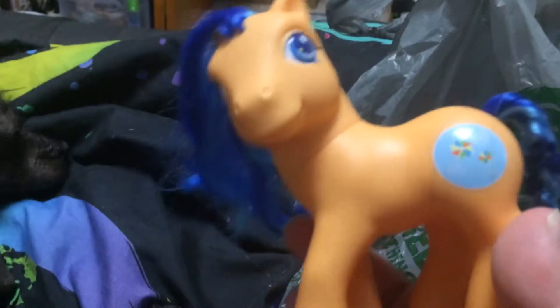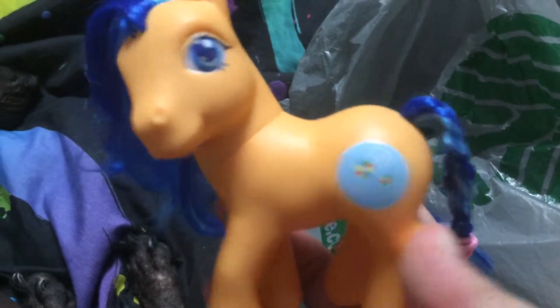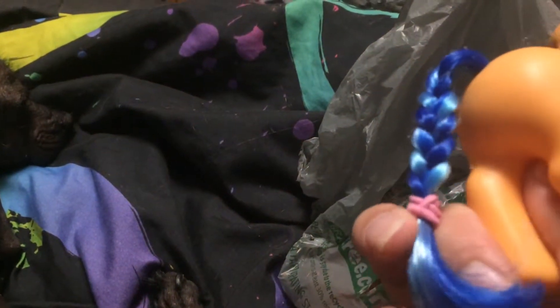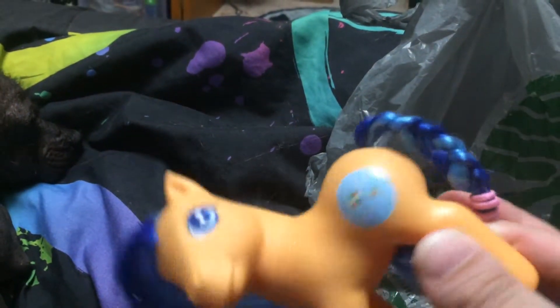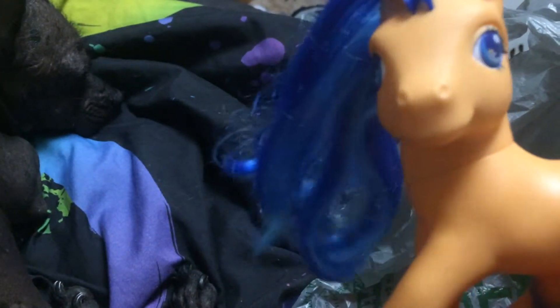And then I got this beautiful one. She has pinwheels as her cutie mark, which is cool. I love the bright blue hair though — so pretty. And somebody braided her tail, but I'm going to be unbraiding it and making it really pretty. She has a little dent right there, but other than that she's gorgeous.